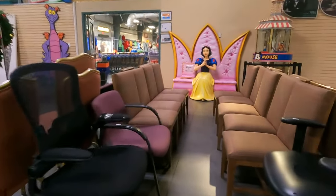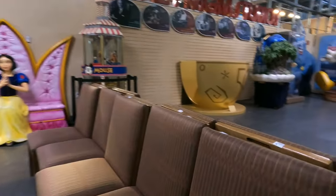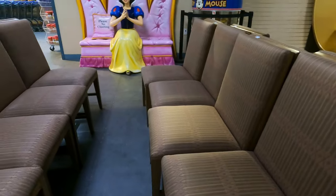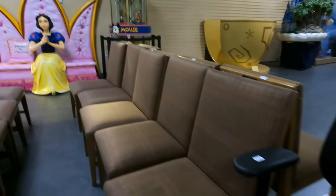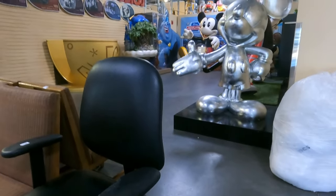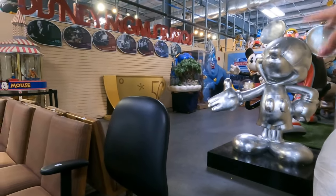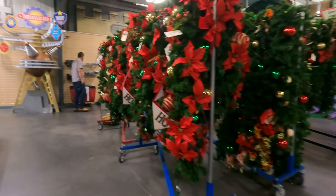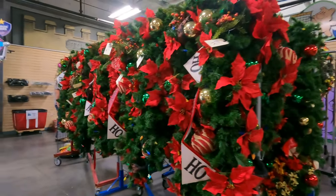We've also got some more chairs — I don't know where these came from. These ones look like $20 each. They're nice — they almost look like they came from the Polynesian resort. Of course, we showed you all these statues and things last time.